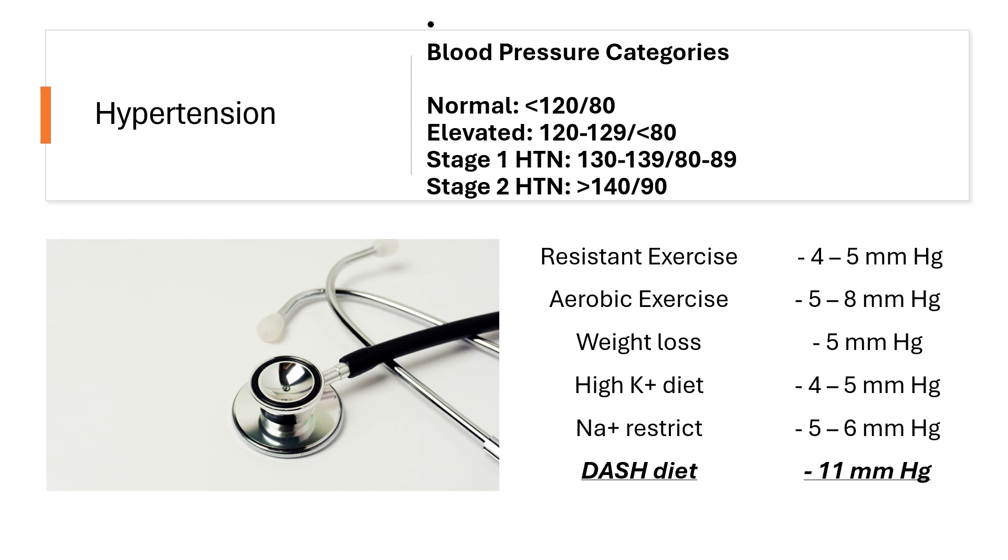The game plan first would be lifestyle modification. For normal blood pressure, elevated, stage 1, and stage 2 — all of these people need to be counseled on lifestyle modification. There's an extensive list of things we can do, and all of these drop the systolic and diastolic blood pressure readings. For example, simply losing weight drops blood pressure by five millimeters of mercury. The intervention that drops blood pressure the greatest is actually the DASH diet. Lifestyle modification also includes sodium restriction and resistance exercise — all great for patients.